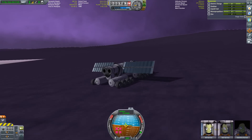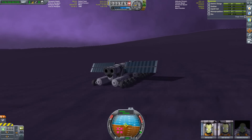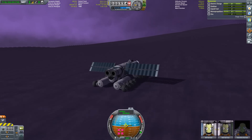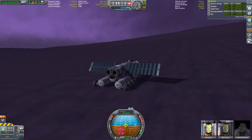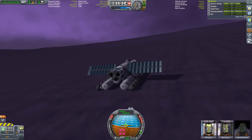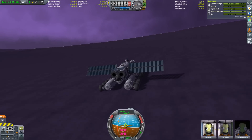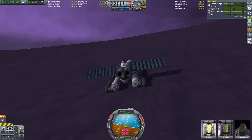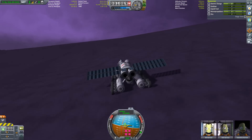If you launch from Eve's purple oceans, you need to overcome an atmosphere with five times the pressure of Earth. To put that in diving terms, that's roughly the pressure you experience at a depth of 40 meters underwater. The deepest I've ever been was 33 meters, exploring a wreck in the Adriatic Sea. So you might think Eve's atmospheric pressure is pretty high — but you'd be wrong.